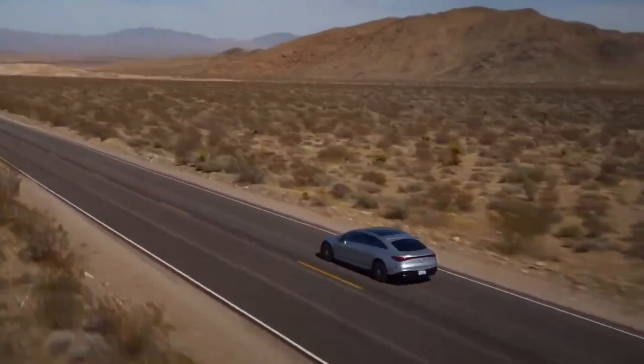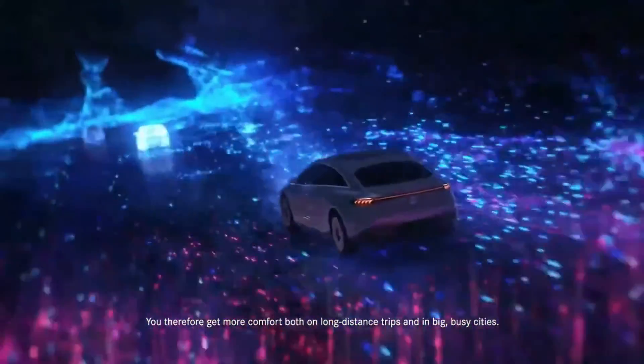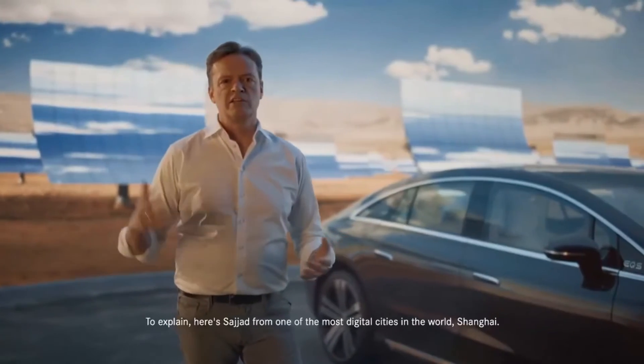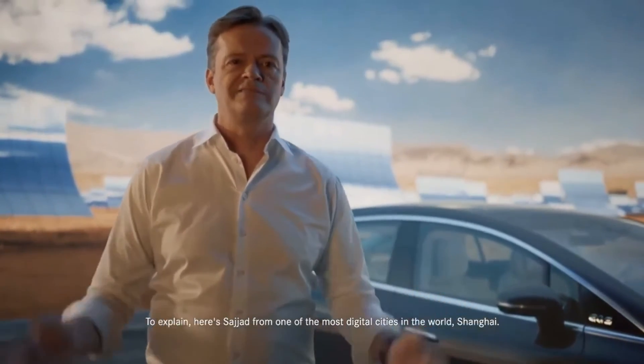Lastly, the pricing. Mercedes has yet to announce the official pricing of the 2023 EQS, but expect it to be priced at a slight premium over the S-Class — so you're looking at a starting price of around $110,000 going up to $150,000.